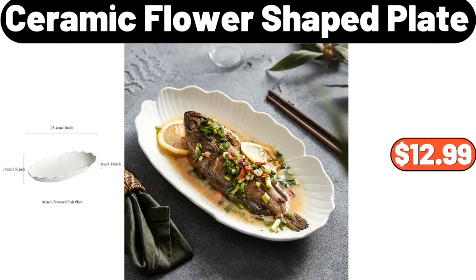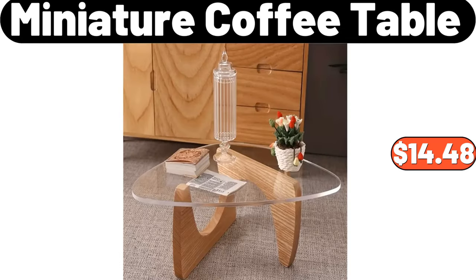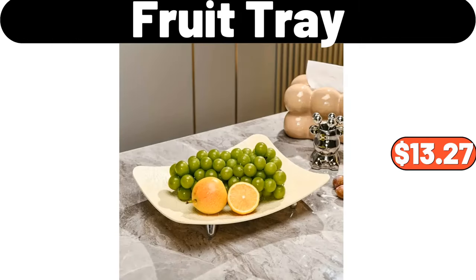Ceramic flower-shaped plate, $12.99. Miniature coffee table, $14.48. Fruit tray, $13.27.